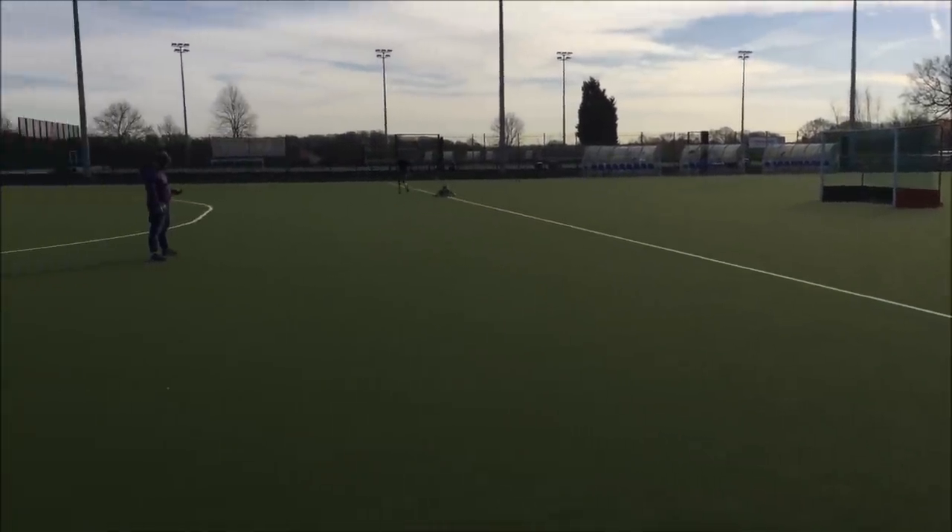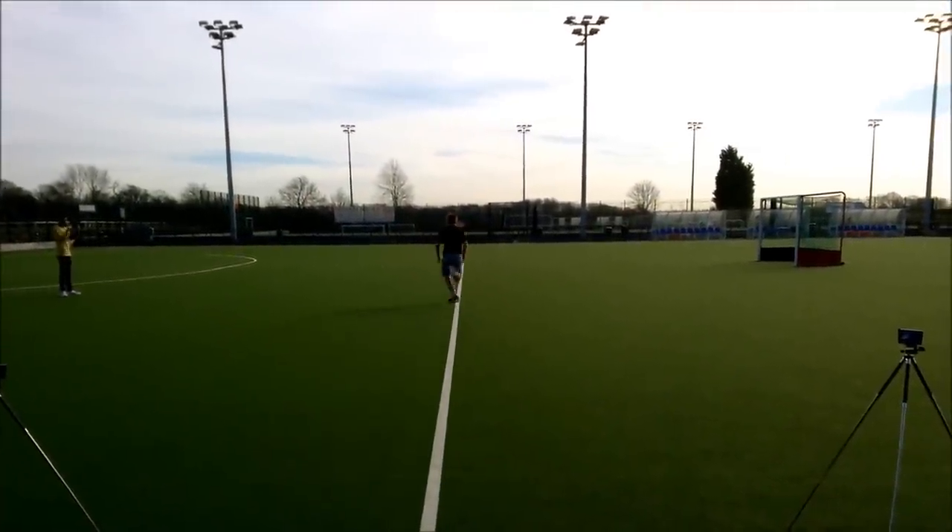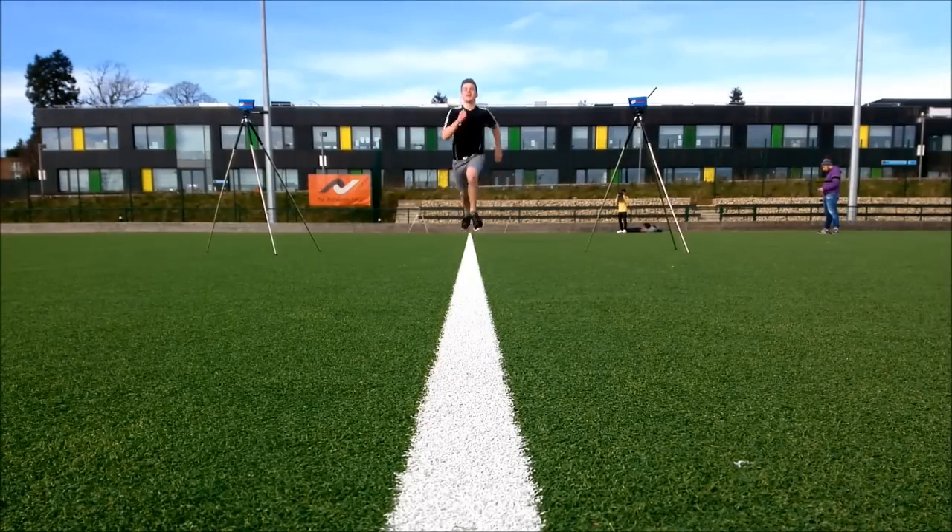The client, starting on his own accord, then completed the sprint three times. The fastest time was given as 4.24 seconds, which according to Davis et al. normative data, places him in the above average category.